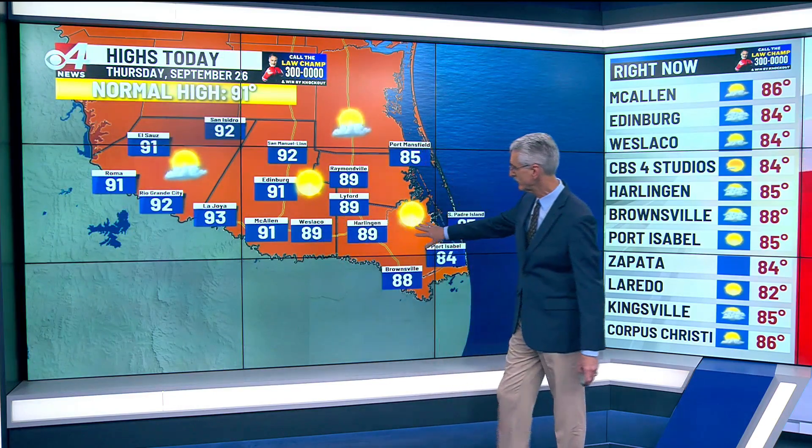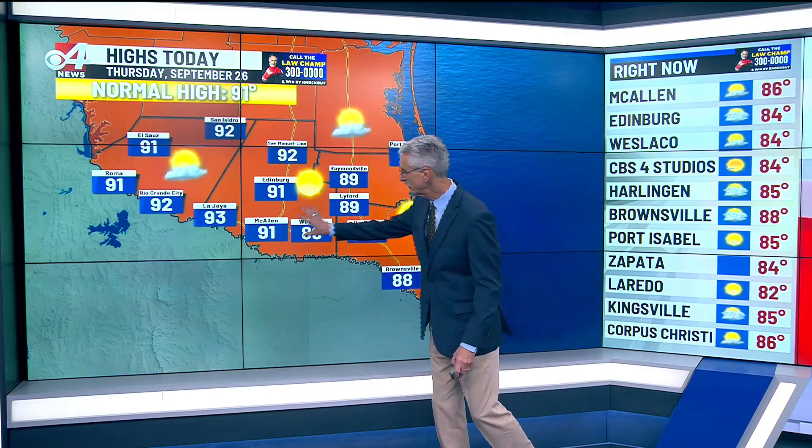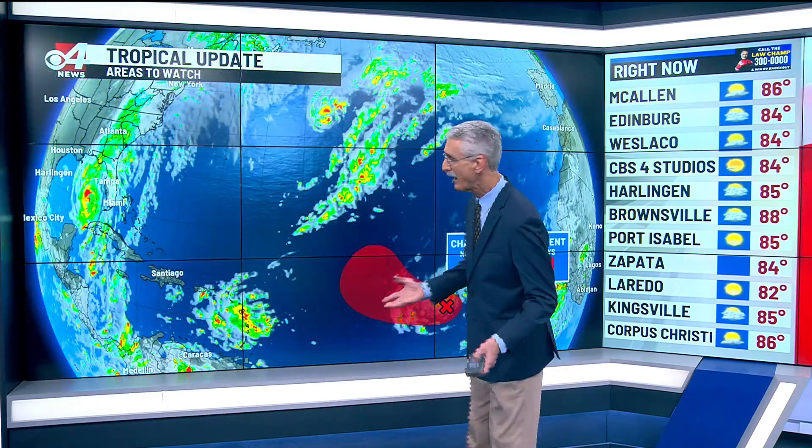Our highs today looking good, generally in the lower 90s to the western part of the valley, upper 80s for the east. With the lower humidity that's going to start to arrive as we head through the afternoon, those temperatures really shouldn't feel all that bad, so enjoy the sunshine.